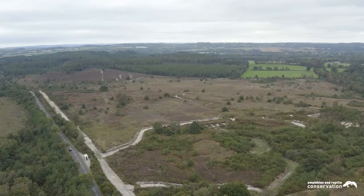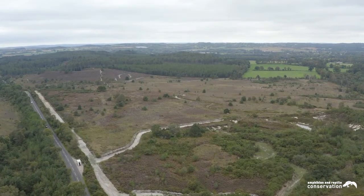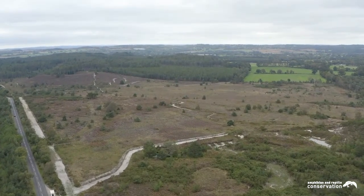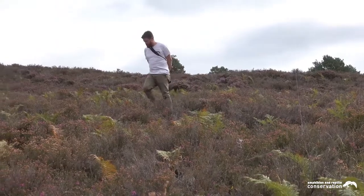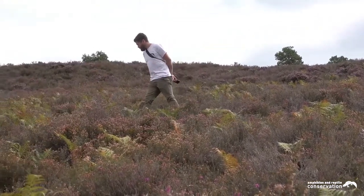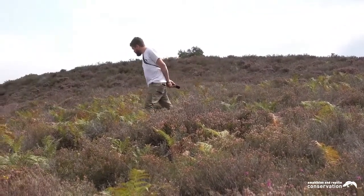It provides superb panoramic views of the local area, glimpsing Poole Harbour to its east, Corfe Castle and the Purbeck Ridge to the south, and overlooking Morden Bog to the west. Recognised as a Site of Special Scientific Interest and a Special Area of Conservation, it has achieved protection status both nationally and globally for its rare flora and fauna.